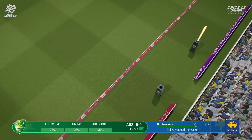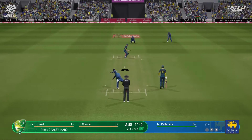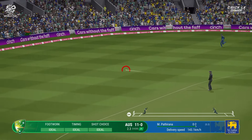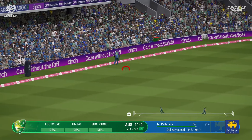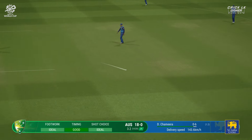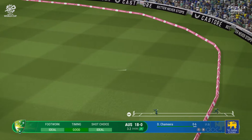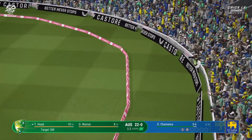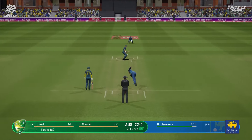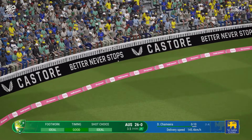Straight drive — mid-off will cut that one off. That is a master class of batting. Magical shot into the vacant fine leg position — I do not think anyone's going to stop that. Lovely cover drive, straight to the extra cover fielder. Well, what a lovely shot — it flew to the boundary. Smacked away, it may carry over the fielder for a maximum.